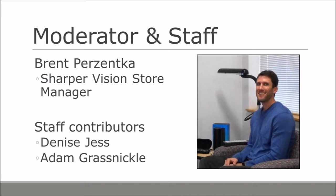You'll see in the videos contributions from several of our other staff members. Denise Jess will be demonstrating her knitting under the Acrobat. Adam Grasnickel will show up playing some of the board games. I'm going to go ahead and turn it over to Brent Prezentka, who's going to talk to us about what's new in the Sharper Vision Store and how things have changed over the past year.